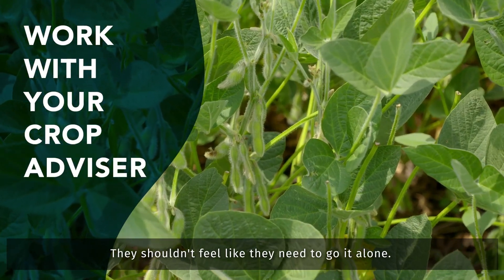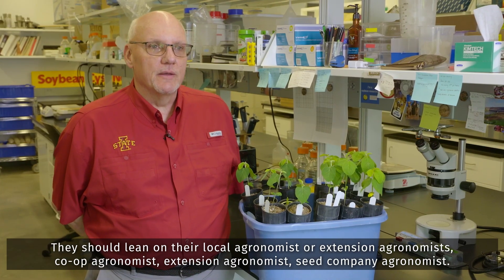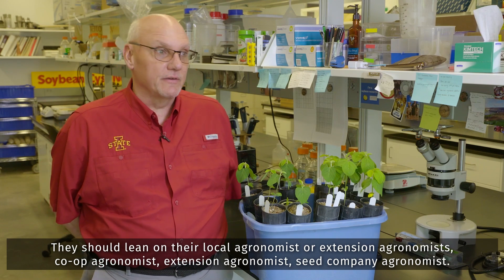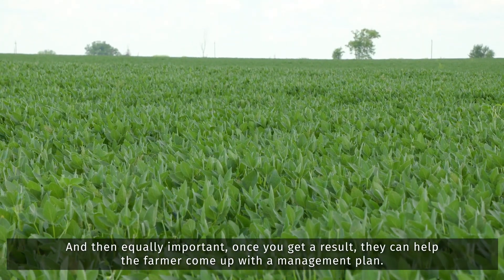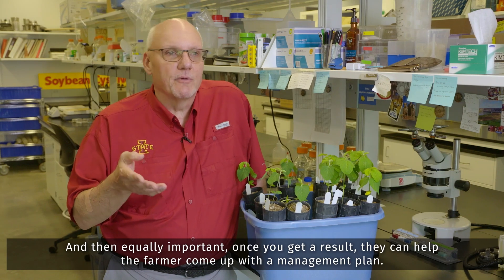They shouldn't feel like they need to go it alone, and they should lean on their local agronomist — co-op agronomist, extension agronomist, seed company agronomist. They'll help them walk through the process of getting a good egg count, and then equally important, once you get a result, they can help the farmer come up with a management plan.